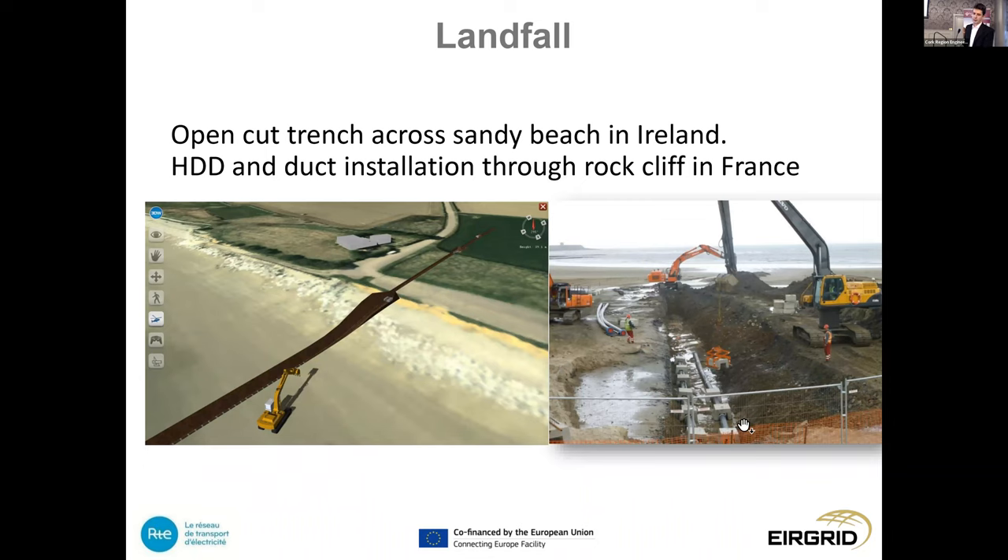At the landfall points, the approach differs between the Irish and French sides. On the Irish side, where conditions are softer, we are able to use the open-cut trench method — cutting a trench along Clay Castle beach up to the transition landfall joint bay, where we transition from submarine cable to land cable. On the French side, there is harder granite along the coast, so horizontal directional drilling will be required to bring the cable ashore.